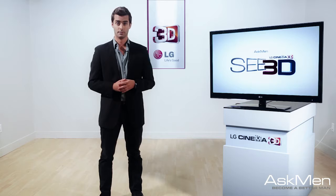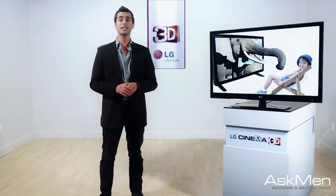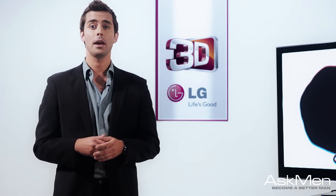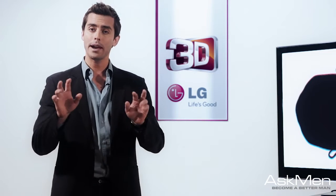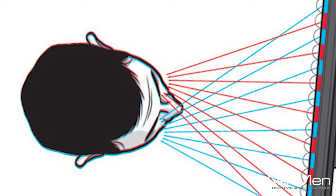Auto-stereoscopic: Not only are we done with the paper glasses, but now we can even skip glasses altogether. Auto-stereoscopic, or glasses-free 3D, basically fools your brain into thinking it is seeing a 3D image by providing what is called a parallax view, where each eye sees a different image. Pretty good for those who don't look good in glasses.